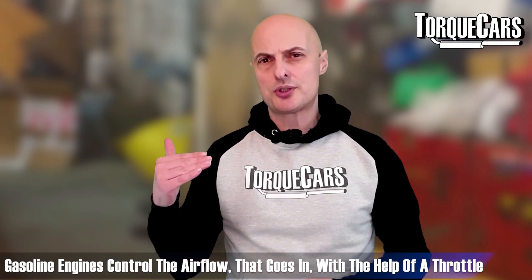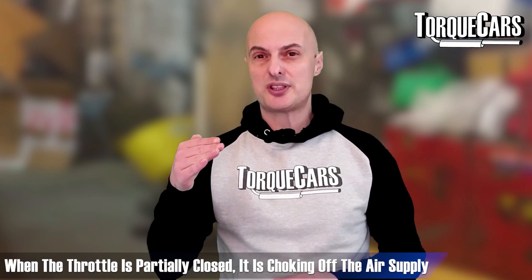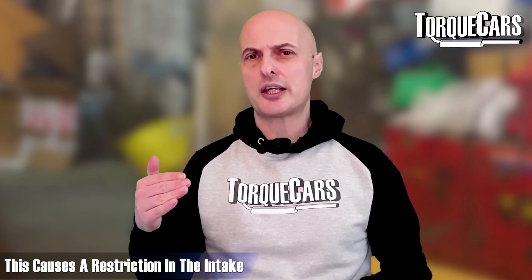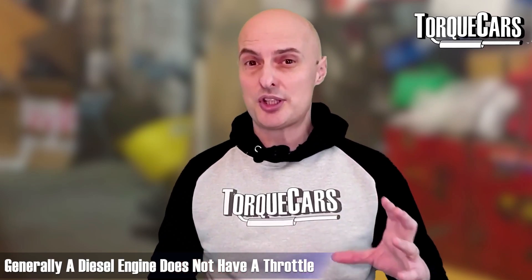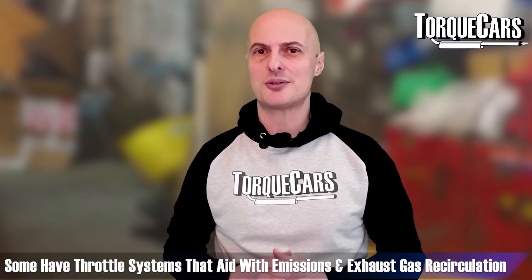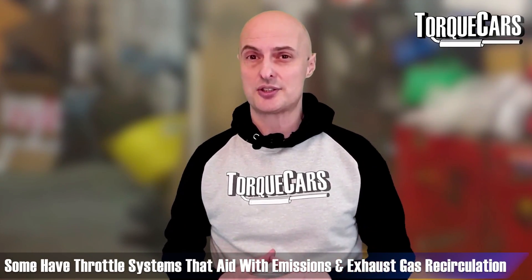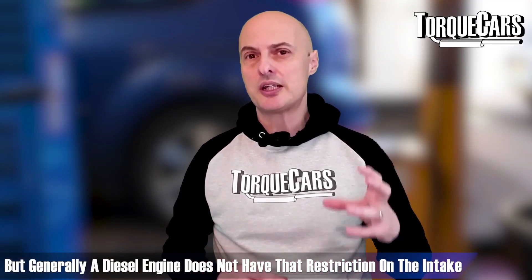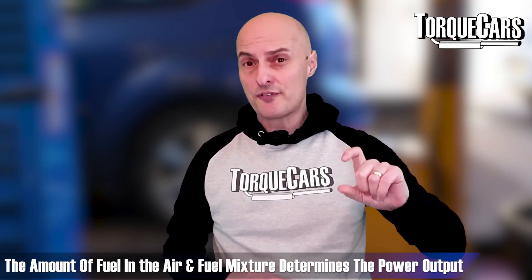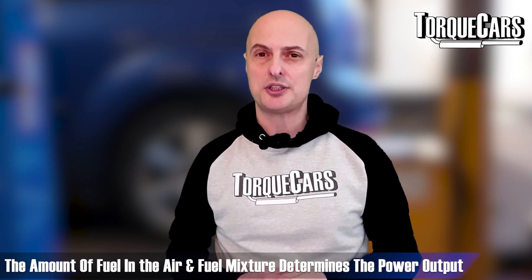Gasoline engines control airflow into the engine with a throttle, so when the throttle is partially closed it effectively chokes off the air supply, causing a restriction in the intake. A diesel engine generally doesn't have a throttle plate — some do have throttle systems to aid emissions and exhaust gas recirculation, but generally there is no such restriction on the intake. It's the amount of fuel added to the mix that determines how much power you get out of the engine.